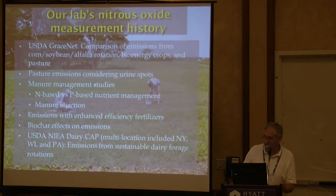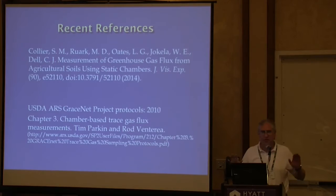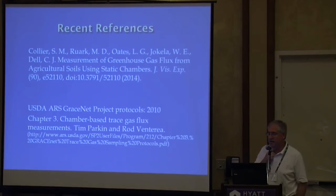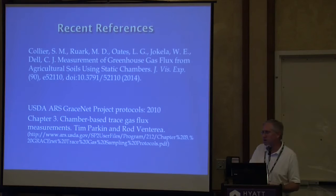Something that motivated how I organized this talk: I'm part of a USDA NIFA CAP grant, and we wanted a multi-location protocol that we all had, with somewhat different cropping systems, equipment, and capacities, but a consistent protocol between our four sites — Wisconsin as lead, Cornell in New York, and our location in Pennsylvania. Sarah Collier, a post-doc on the project, did a paper in the Journal of Visualized Experiments — a video journal — which is a nice primer for someone new to greenhouse gas measurements.